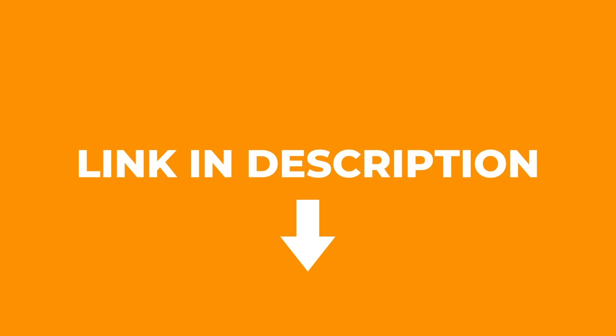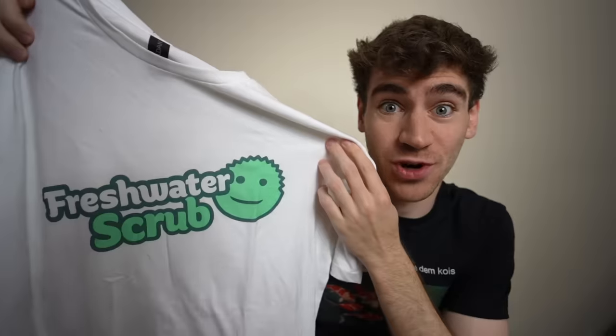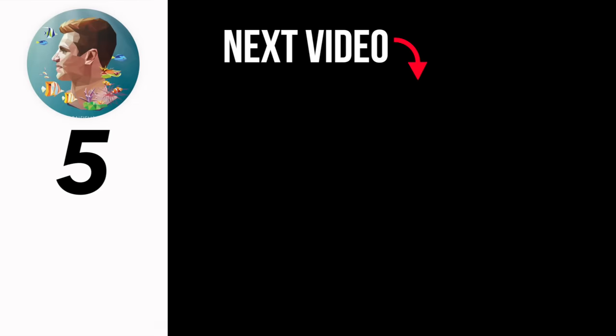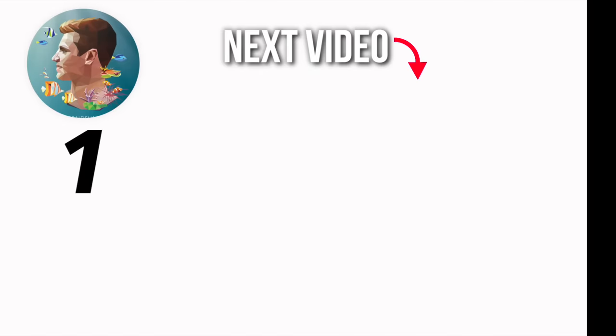And now a quick word — Weed 'Em Koi merch. Fresh water scrub and lots of other cool designs, plus classic hoodies in new colorways like pink, blue, and white. Remember to keep those nitrates low and click here for the next video in this series. George out.